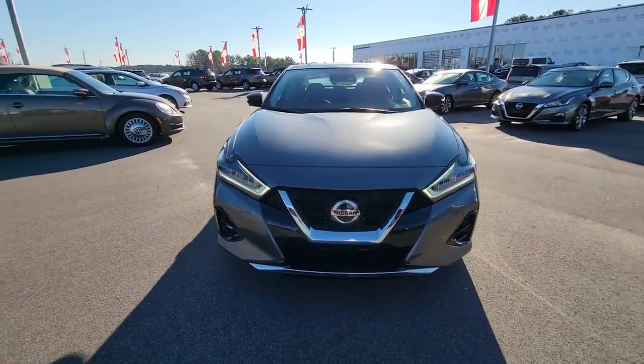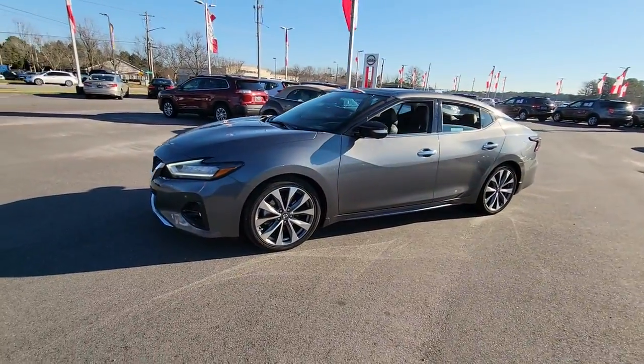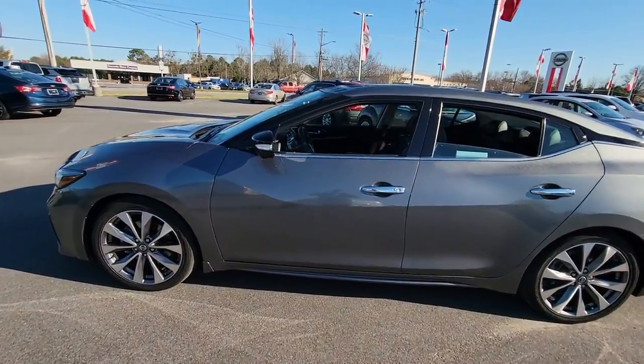You just found the 2020 Nissan Maxima. With less than 25,000 miles on the odometer, this vehicle stands out from the rest.